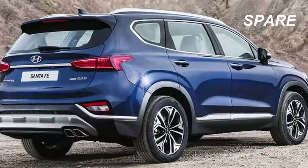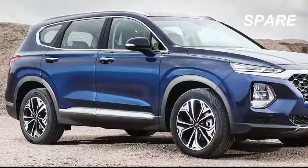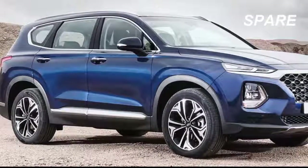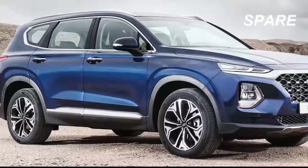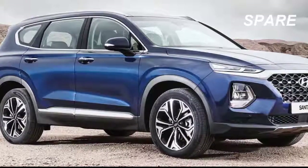Front-wheel drive is standard on all models, and all-wheel drive is optional. Overall, the new Santa Fe is 2.8 inches longer and has up to 7.3 cubic feet more interior space than the outgoing Santa Fe Sport, although it's still smaller than the Santa Fe XL.